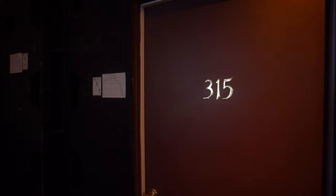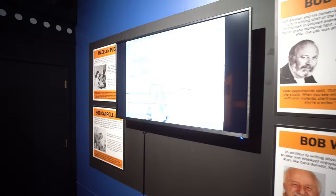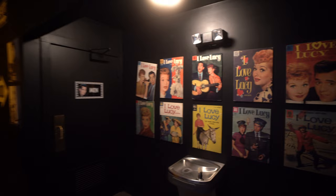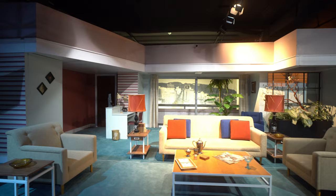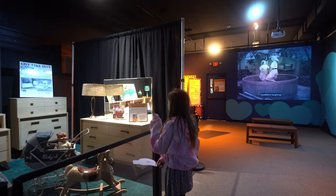This is the third door. Looks like we're going into the Hollywood set. Oh, this is the Hollywood point — this is their apartment bedroom. That's the little Mickey's store.